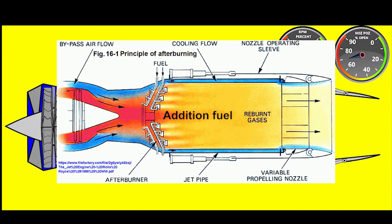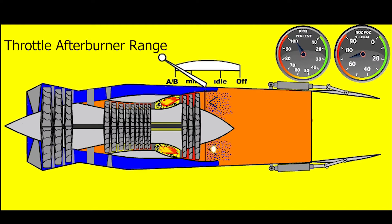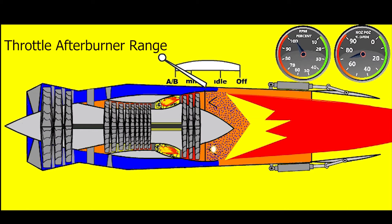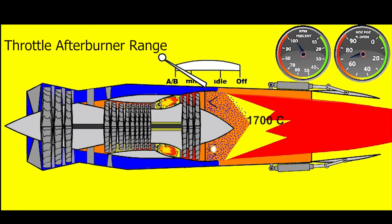In this system, reburning is achieved with additional fuel injected into the exhaust nozzle section. However, since the pressure in this section is lower than in the combustion chamber, the combustion here is less efficient. The engaged afterburner system provides a 30 to 50 percent increase in engine thrust.